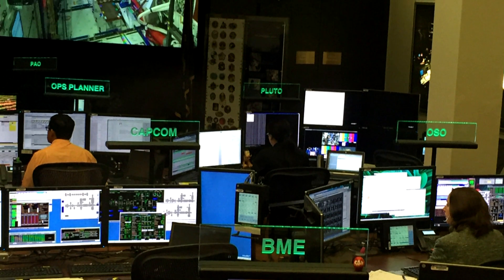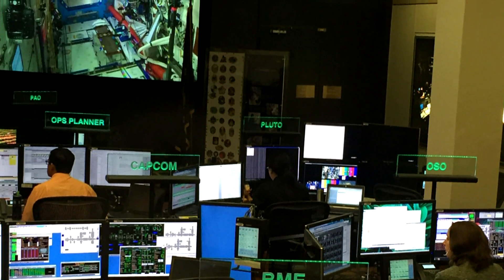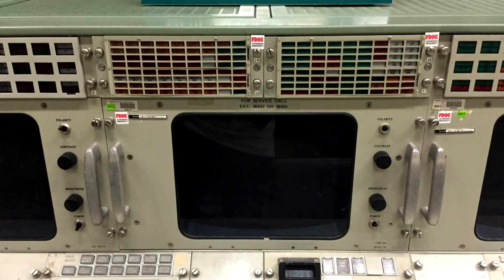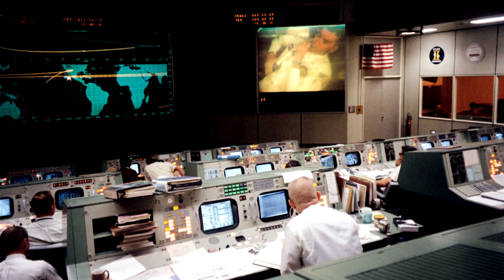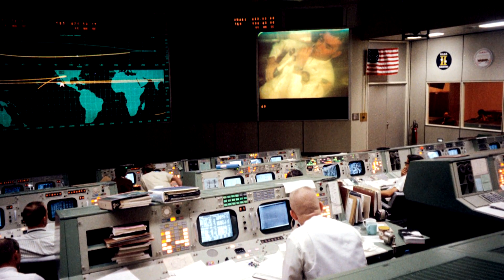The day went on to include a visit to mission control that's used today to communicate with the International Space Station, and the mission control of yesterday — the very room where the Apollo 13 crew's famous message was received. Houston, we've had a problem here. This is Houston. Say again, please. Houston, we've had a problem.